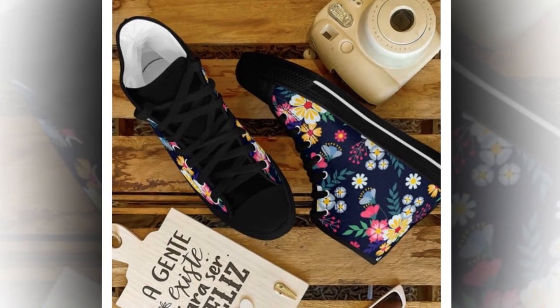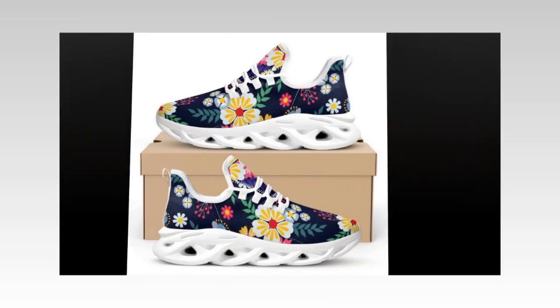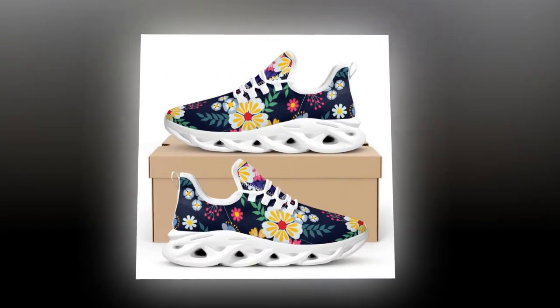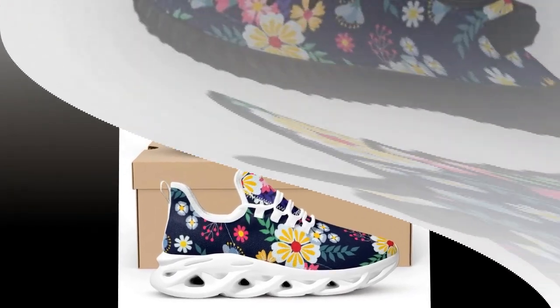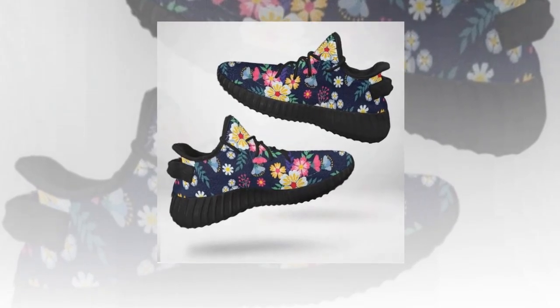Whether at the office, shopping, or running errands, the balance of style and stability makes these shoes a game changer. They're incredibly versatile — effortlessly matching workout clothes while vibing perfectly with jeans, trousers, or skirts. They give off an instant sporty vibe; just put them on and you're ready for anything.